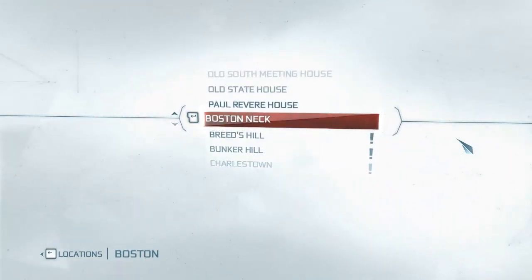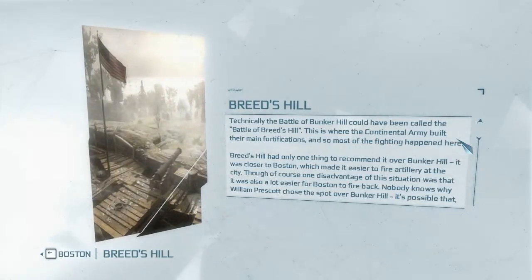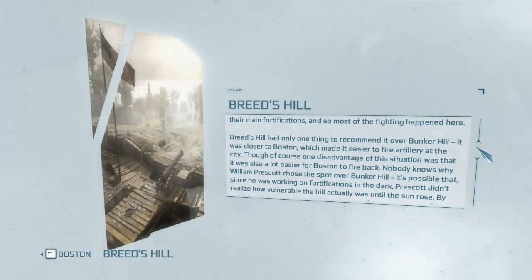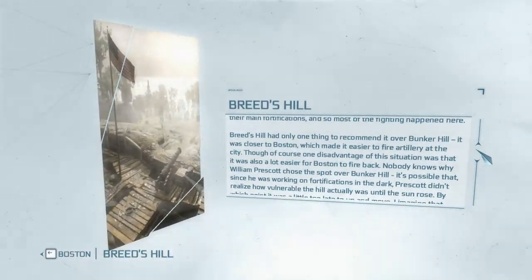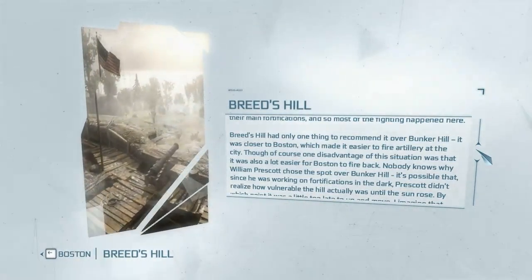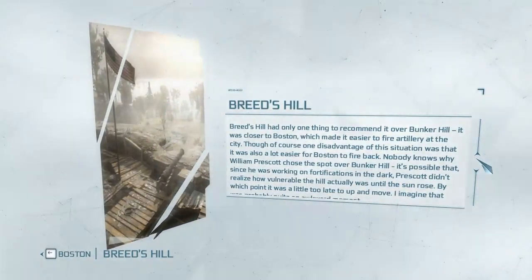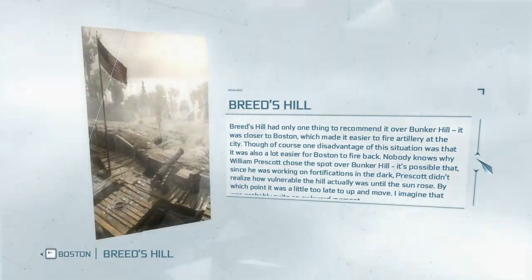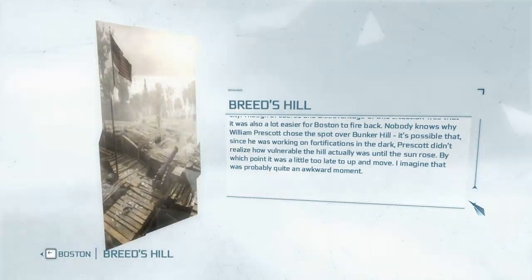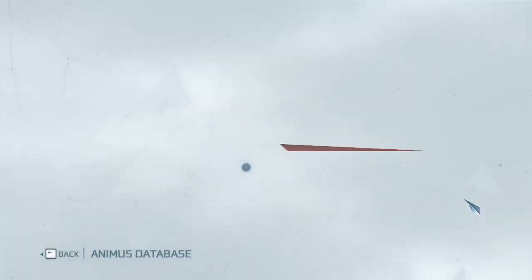Breed's Hill: technically the Battle of Bunker Hill could have been called the Battle of Breed's Hill, since this is where the Continental Army built their main fortifications and most of the fighting happened. Breed's Hill had only one thing to recommend it over Bunker Hill — it was closer to Boston, making it easier to fire artillery at the city. Of course, one disadvantage was that it was a lot easier for Boston to fire back. Nobody knows why William Prescott chose the spot; it's possible that since he was working on fortifications in the dark, he didn't realize how vulnerable the hill was until the sun rose.